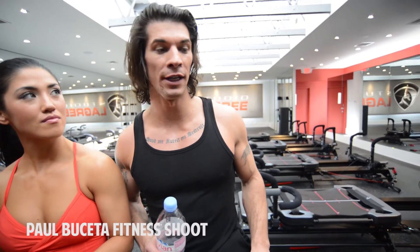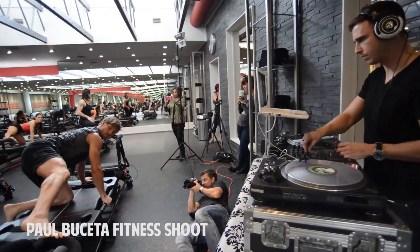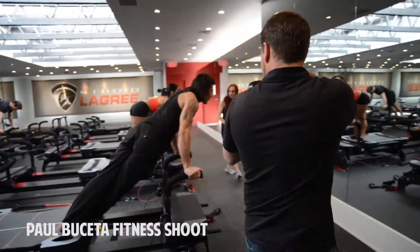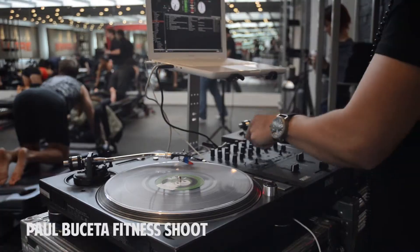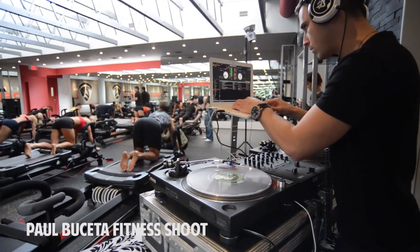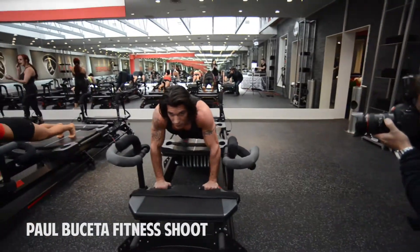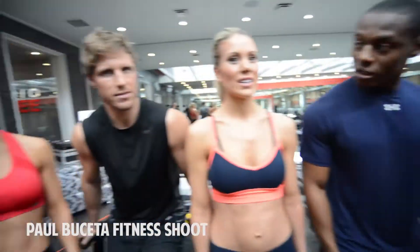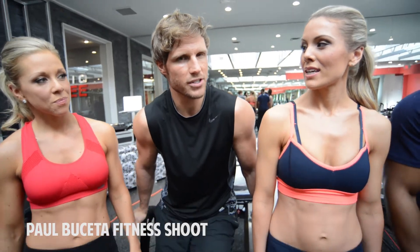I've been a personal trainer for 13 years, and honestly, I was really blown away. Crazy, honestly — crazy workout. Those stabilizers really tighten your body up and give you that really nice shape that you want.